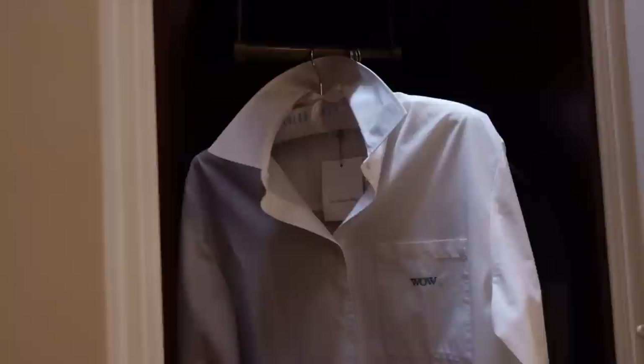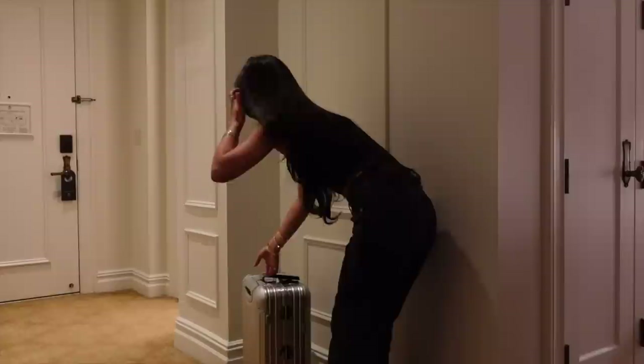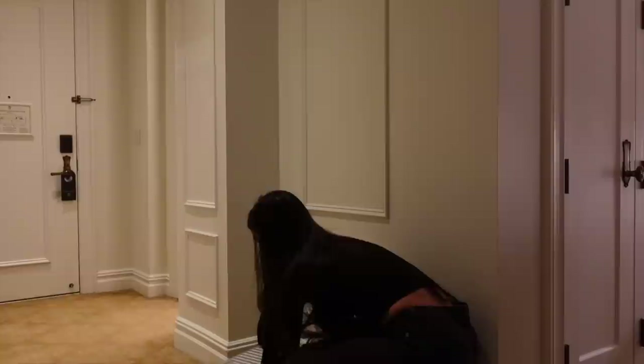Right in the closet here is a little button down that has 'WOW' embroidered on it, and it's from the Frankie Shop. This bed looks so comfortable — it also has a silk pillowcase that says 'Money Changes Everything.' I want to open up my luggage and start getting situated.